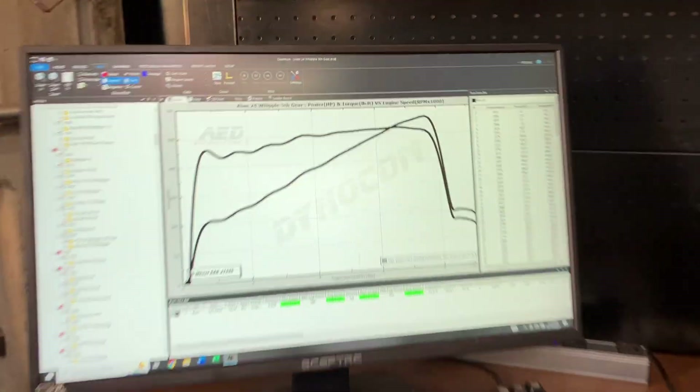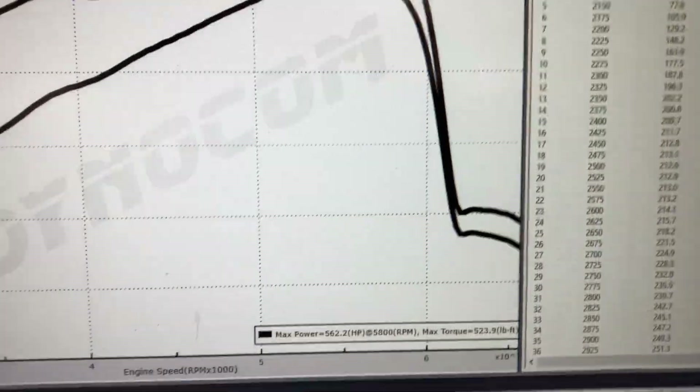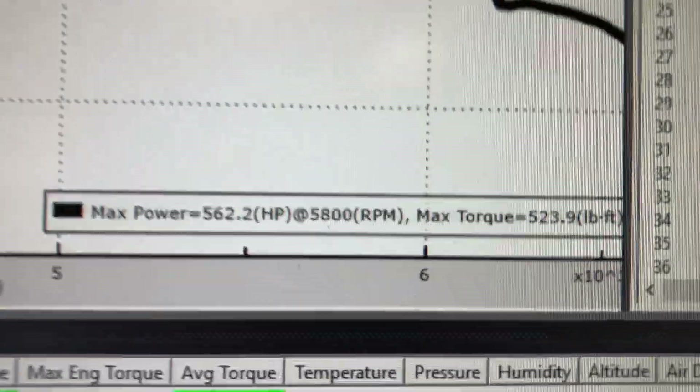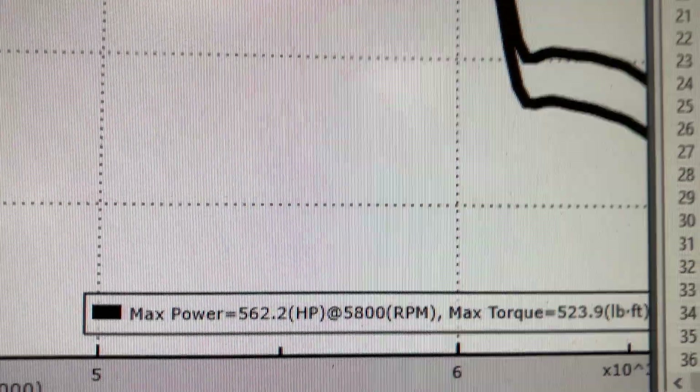I decided to get an optimum dyno pull for the most accurate, highest number I could get. We let the truck cool off and ran it in 5th gear — a lot less load. This is the 5th gear pull. We pulled it to the limiter just past 7,000 RPM because it does have a rev limiter. We made SAE corrected 562 horsepower and 523 torque.